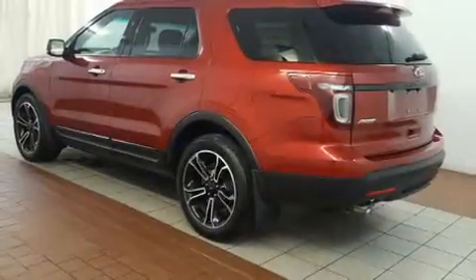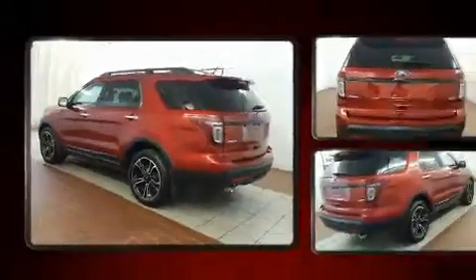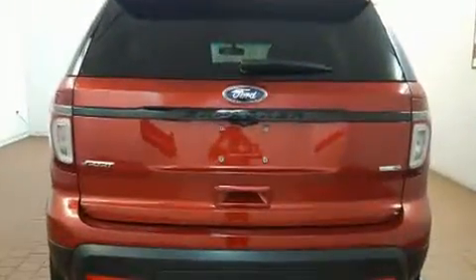Get excited about the 2013 Ford Explorer. It features four-wheel drive capabilities, a durable automatic transmission, and the 3.5-liter six-cylinder engine.